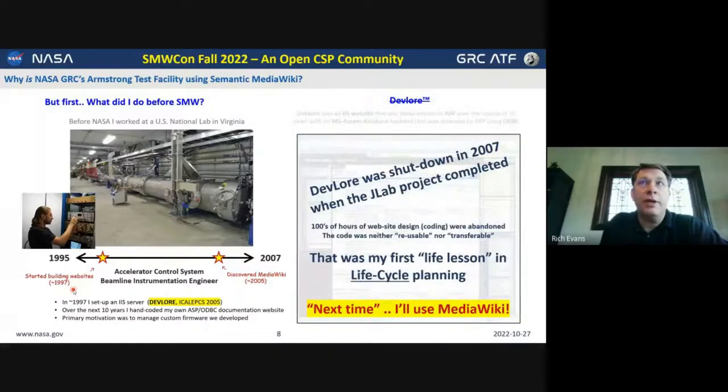Unfortunately, the laser project completed around the 2007 timeframe, and with its completion we no longer had the need for this server — the project shut down. This was my first big life lesson in lifecycle planning: I'd spent all this time developing all this code, and there was really no lifecycle planning. Over the decade that had happened, I had discovered MediaWiki around 2005, and I knew that if I was ever going to do this again, I wasn't going to try to develop a web application from scratch — I was going to leverage open source projects, and specifically MediaWiki. That's my introduction to the MediaWiki world.